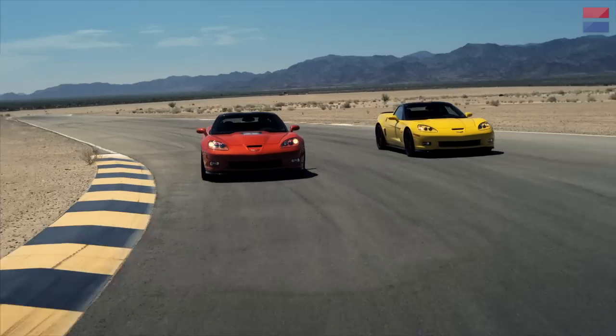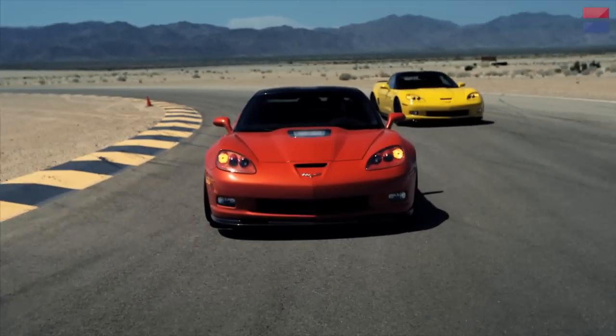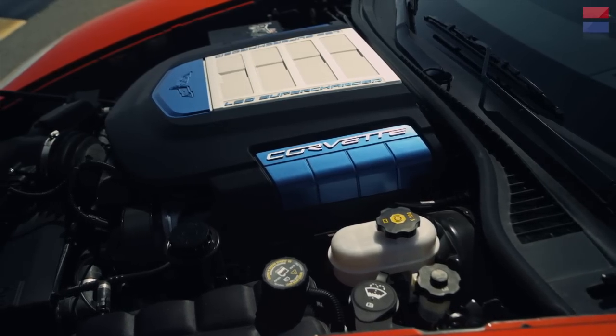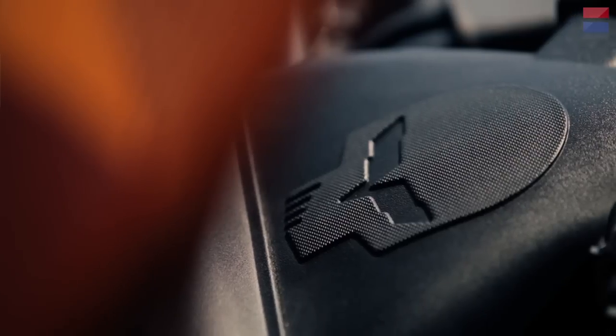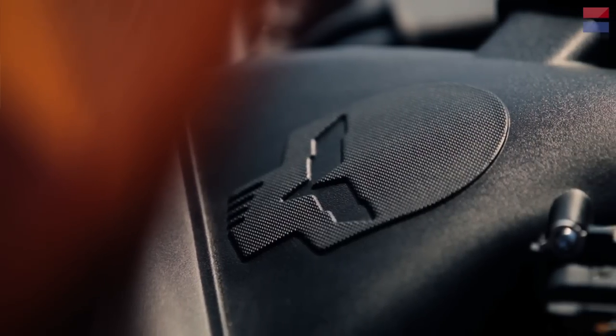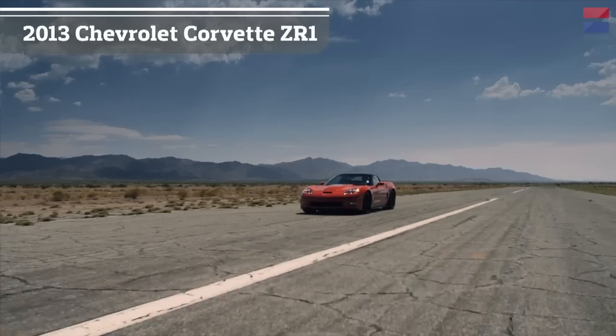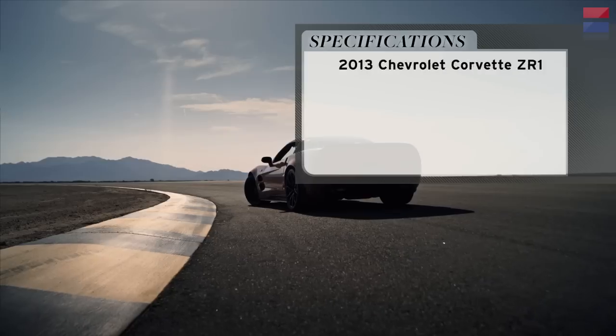Then in 2009, the ZR1 debuted as the new ultimate Corvette, making 638 horsepower. Again, amazing power for the price at the time, even though there are a lot more 600-horsepower cars today. It costs about $113,000, and there are a lot of cars at any price that don't perform like this.